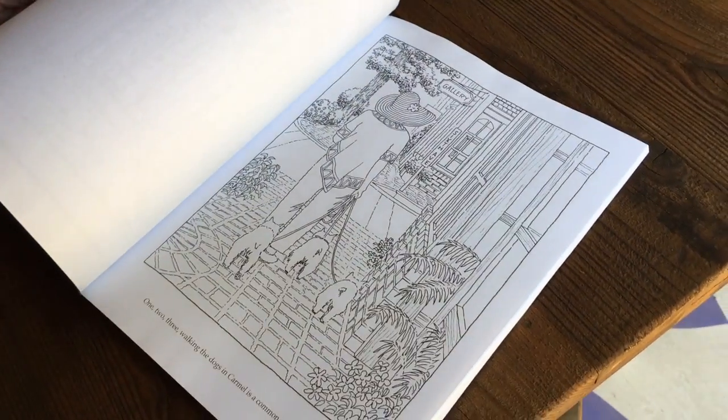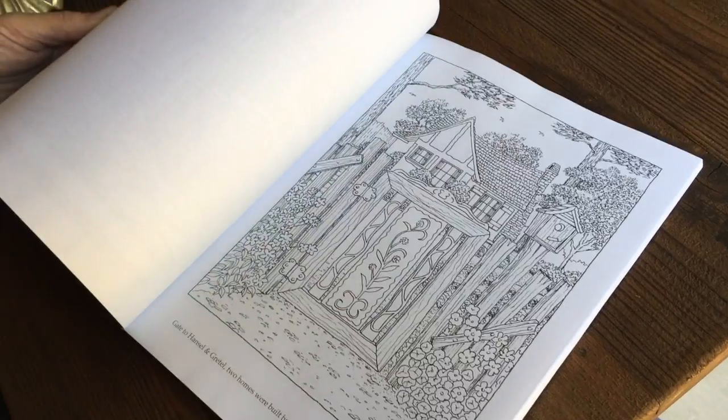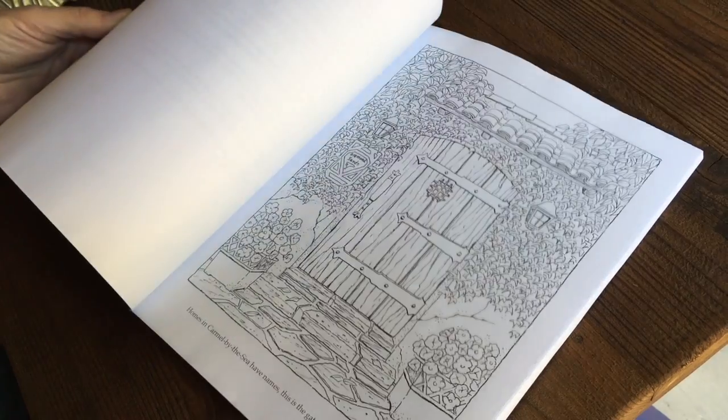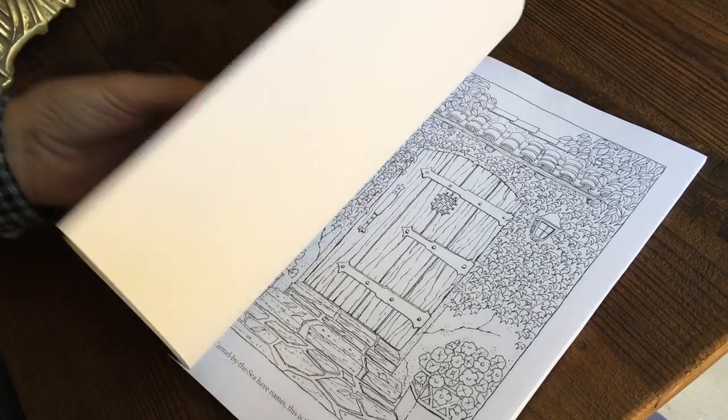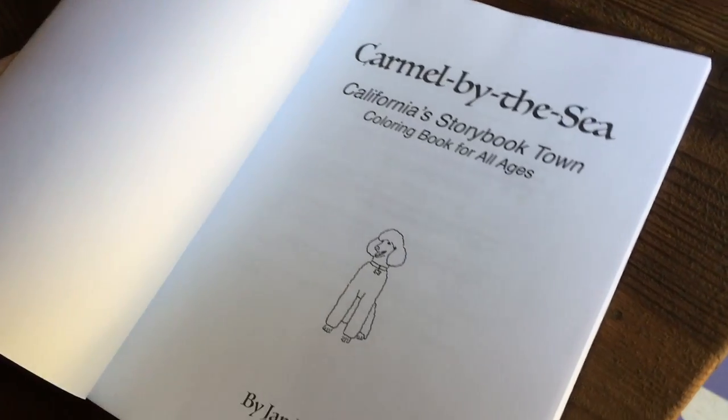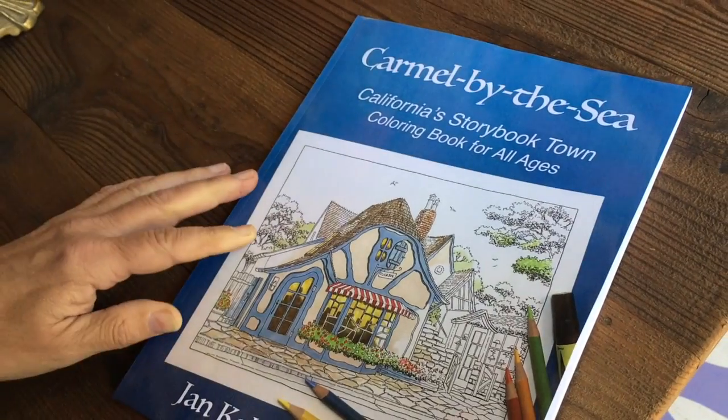Getting close to the beginning. What is the first one? Carmel El Paseo. Oops — there it is.